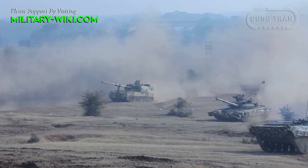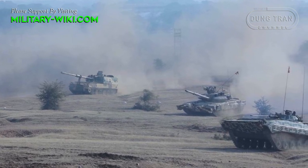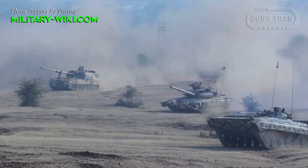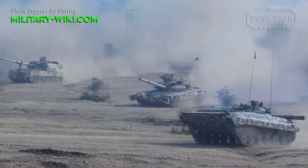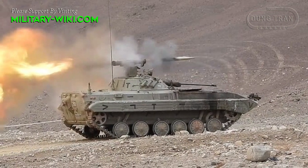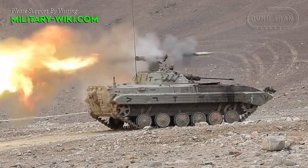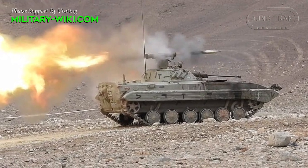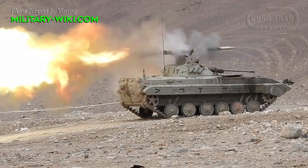The BMP-2 Sarath is a versatile and effective infantry combat vehicle armed with a 30mm automatic cannon, a coaxial 7.62mm machine gun, and a 9SH-119M1 missile launcher to fire Konkurs-M anti-tank guided missiles, capable of penetrating armor equipped with explosive reactive armor.